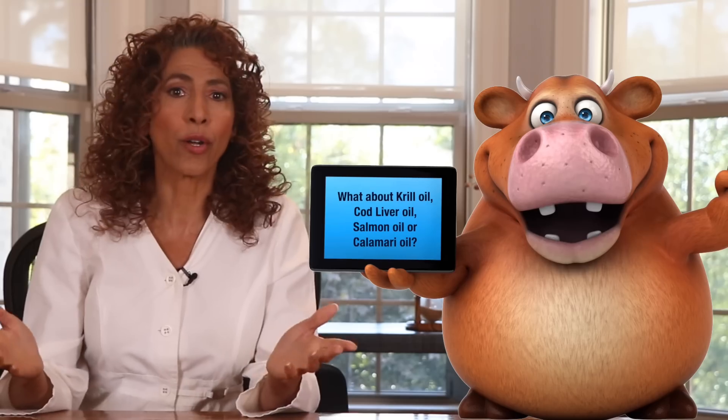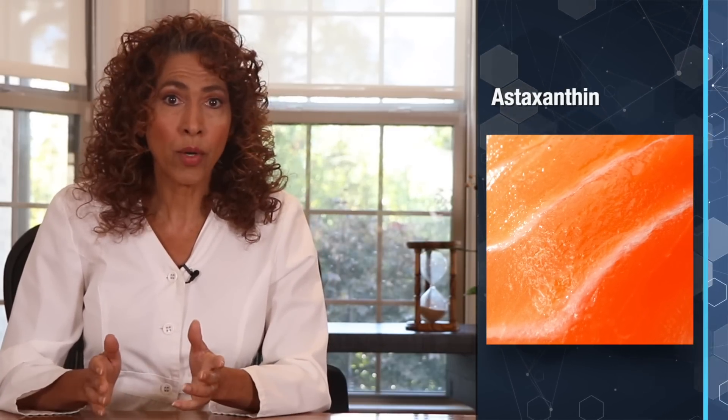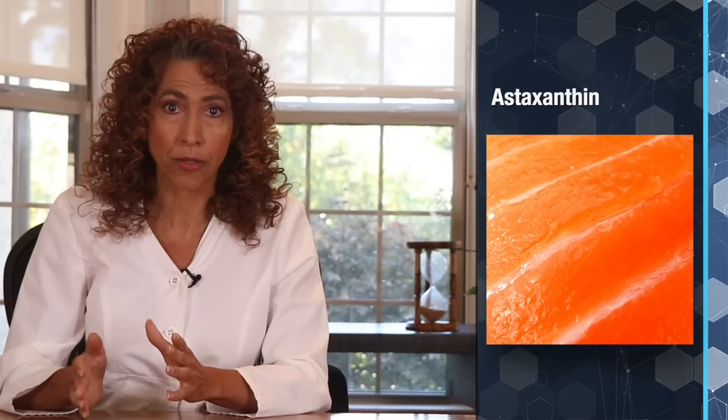I know some of you are going to ask about krill oil, cod liver oil, salmon oil, or even calamari oil. These are all great oils, and I do recommend them. What I especially love about krill and salmon oil is they contain astaxanthin, a powerful antioxidant that gives them their red-orange color. The only disadvantage is that it's difficult to reach doses of 3,000 to 4,000 milligrams of EPA and DHA with these oils alone. I recommend taking two different types of fish oil — the Nordic Naturals Ultimate, along with cod liver oil or krill oil — to combine and meet your 3,000 to 4,000 milligrams daily.